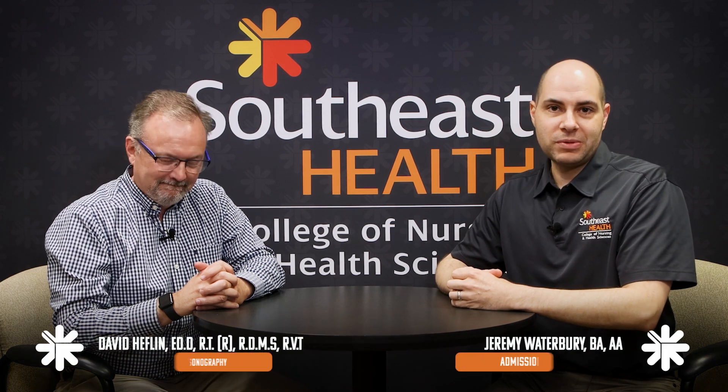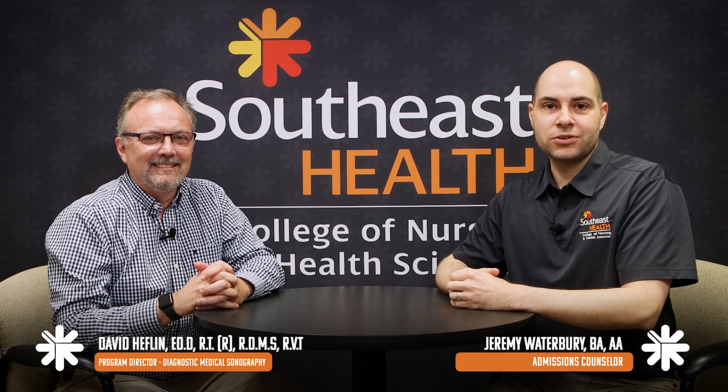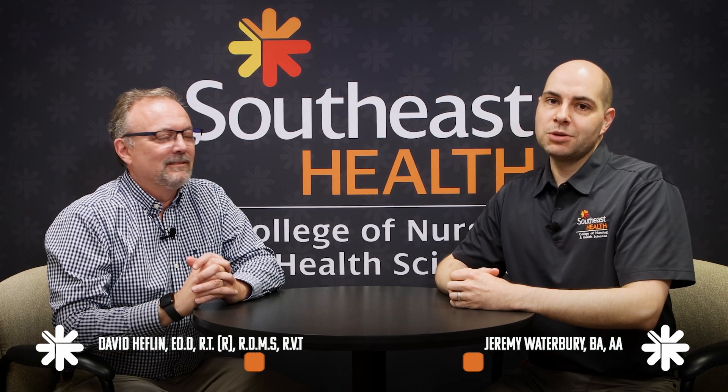Hello, I am Jeremy Waterbury, the admissions counselor here at Southeast Health College of Nursing and Health Sciences. And today I have Dr. David Heflin with me. He is our Diagnostic Medical Sonography Program Director. We wanted to introduce you to the program, tell you about it, and then how to be an applicant to the program as well. David, thanks for joining us. Thank you for having me.